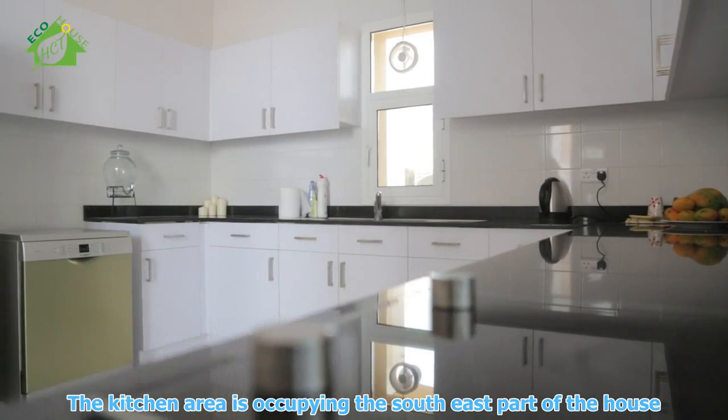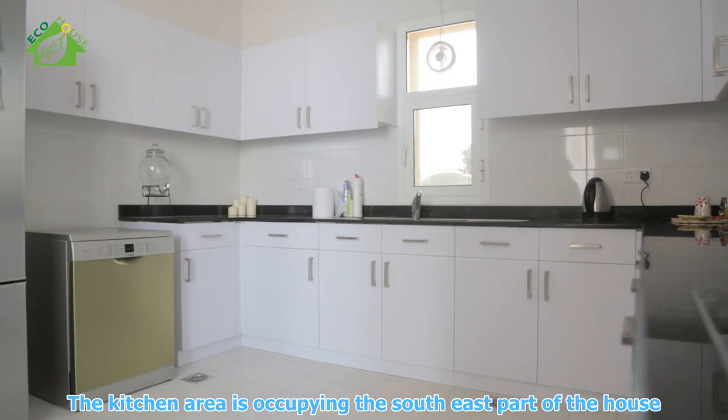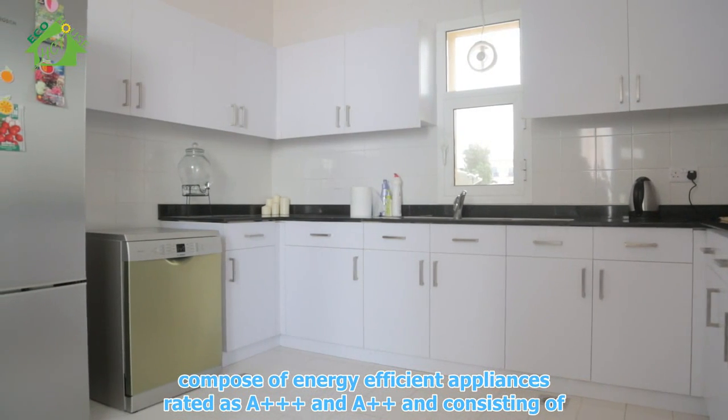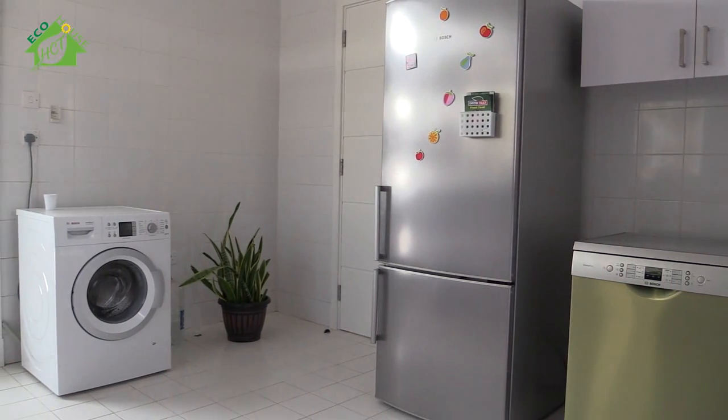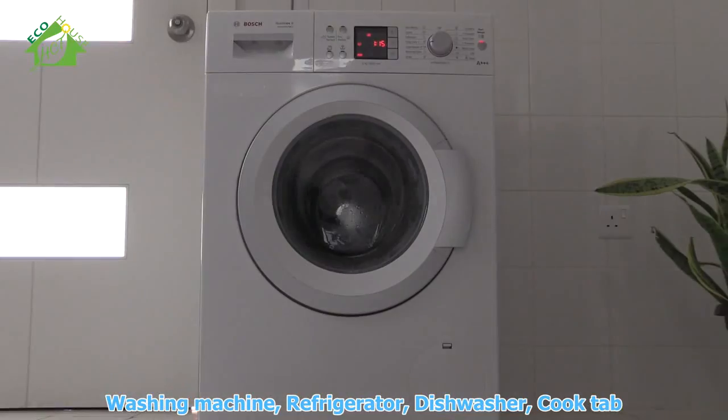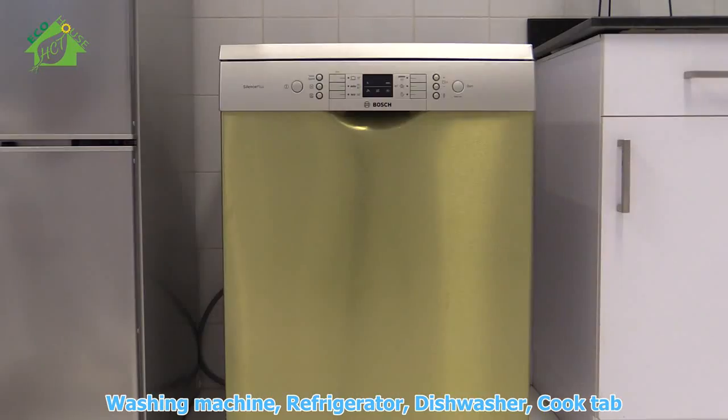The kitchen area occupies the southeast part of the house, composed of energy-efficient appliances rated A++++, consisting of a washing machine, refrigerator, dishwasher, and cooktop.